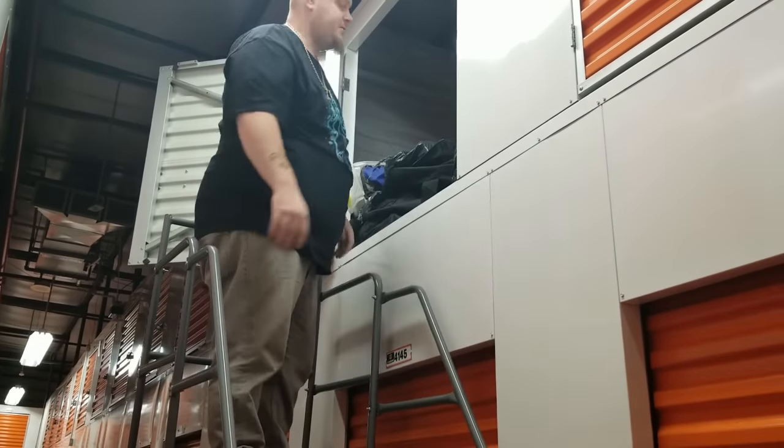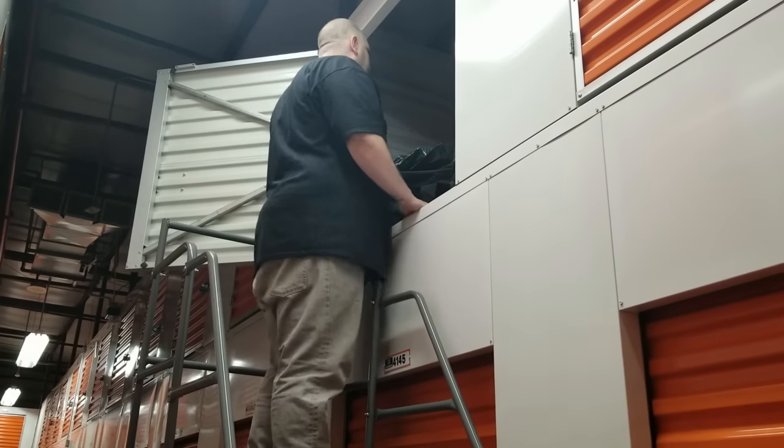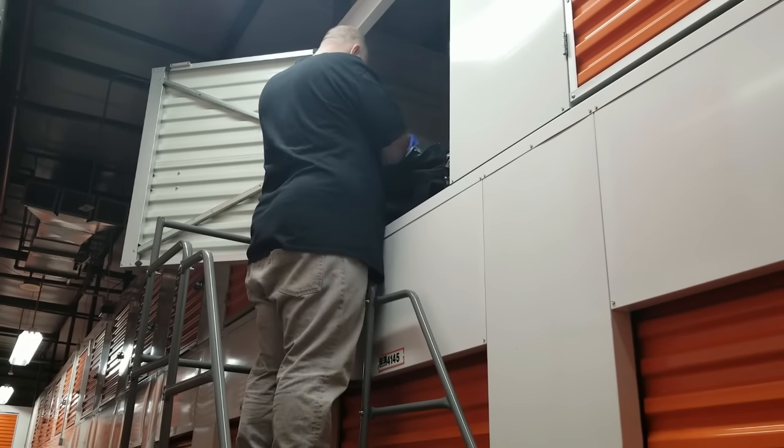We have a bag of clothes - that's good. There are some bins in here, and towels.